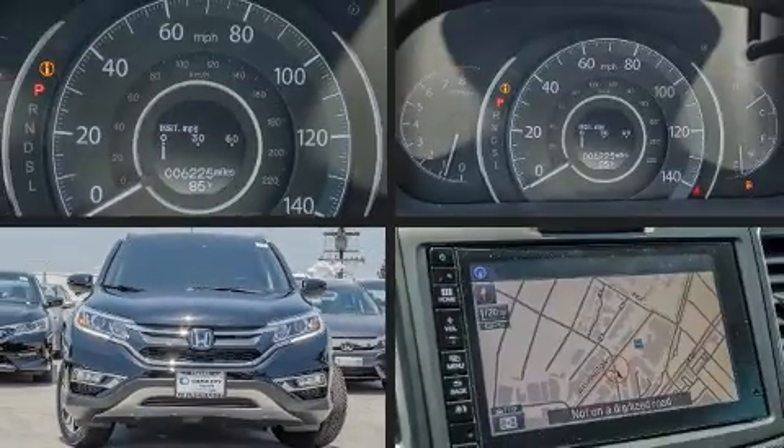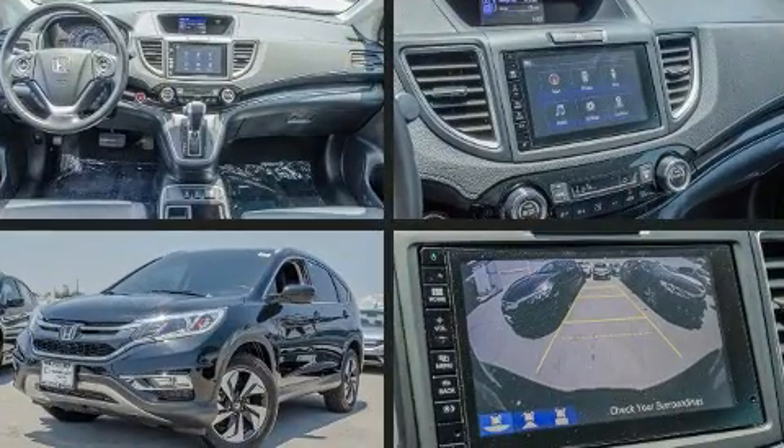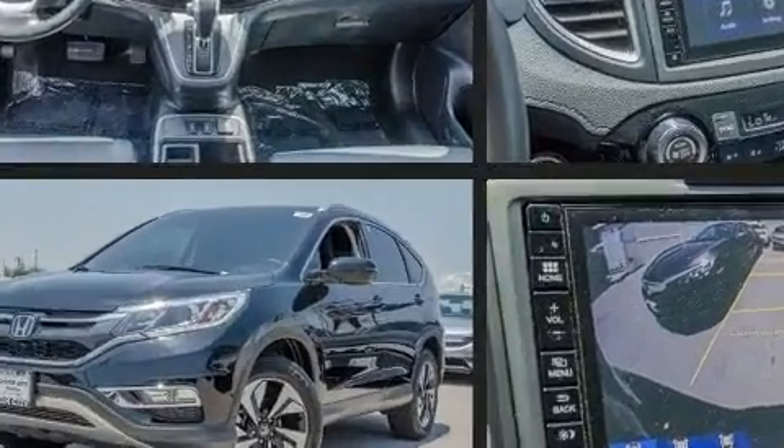Get excited about the 2016 Honda CR-V. With less than 10,000 miles on the odometer, this four-door sport utility vehicle prioritizes comfort, safety, and convenience.